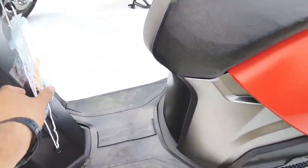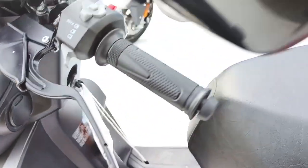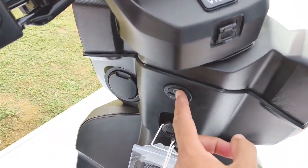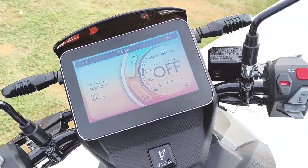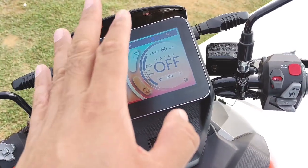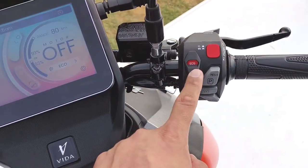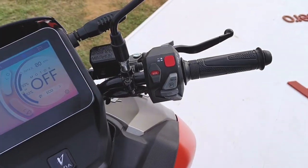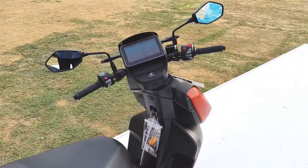This is the key fob of the scooter. It will remain in your pocket, and the scooter will sense that you have it. You can just press this to start the ignition — pressing it turns on the DRL and the display. This is a touch-enabled display. You also have an emergency button which you can add to your app — if there is an incident, you can add phone numbers to the app and get alerts.